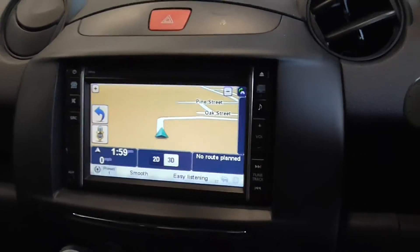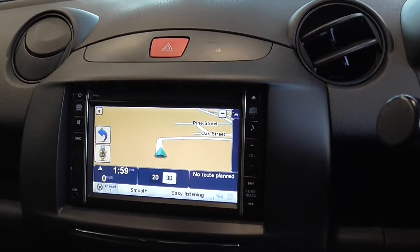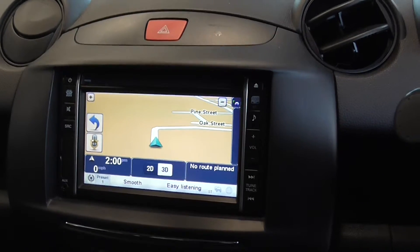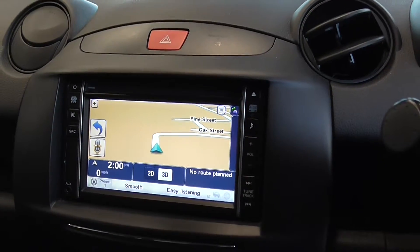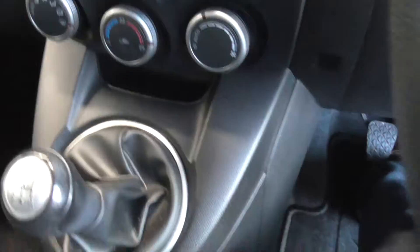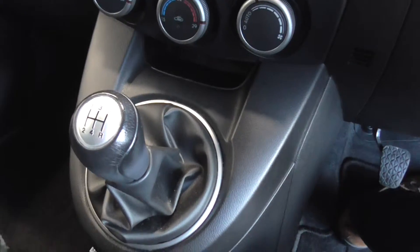There is also a touchscreen display here, and in that is housed the sat nav, CD player, all your radio functions, as well as your Bluetooth. The car also has climate control air conditioning and a 5-speed gearbox.